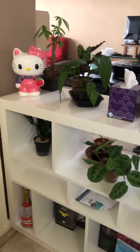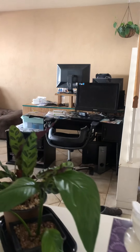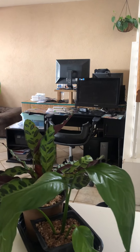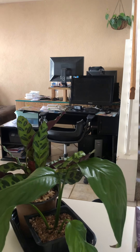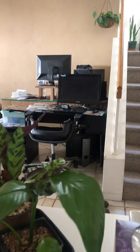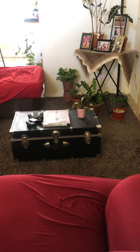That's my husband's computer area — that's where I also use the computer when I need it, so I have to tell him to move. I'm just kidding, but I really do. I hope you guys like this — I just wanted to do something for the plant community.